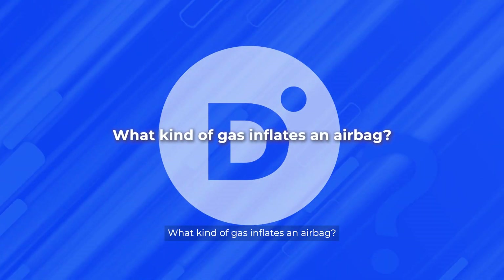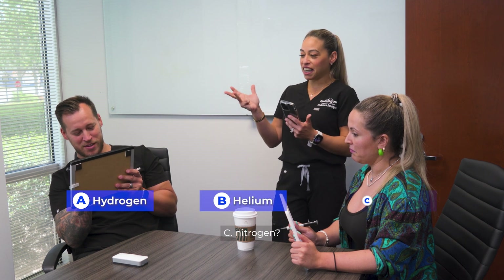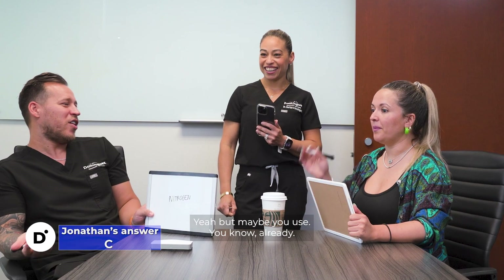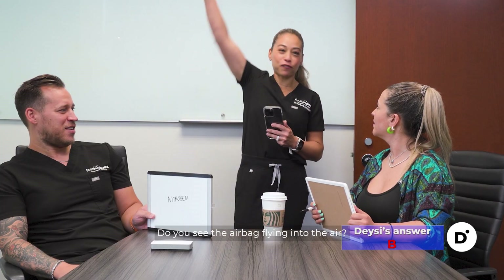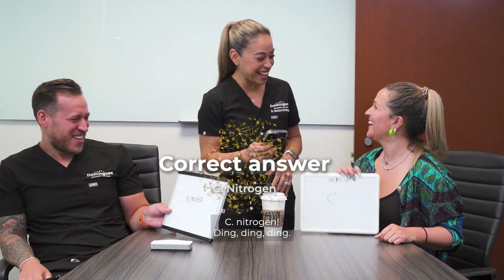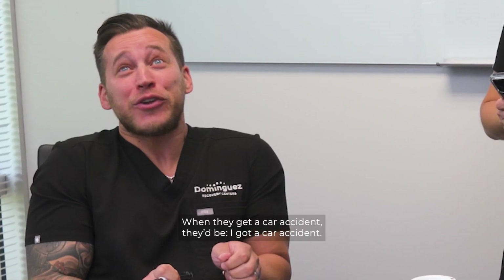Number five. What kind of gas inflates an airbag? Is it A, hydrogen? B, helium? C, nitrogen? If B is helium, do you see the airbag flying into the air? The answer is C, nitrogen. When they got in a car accident?